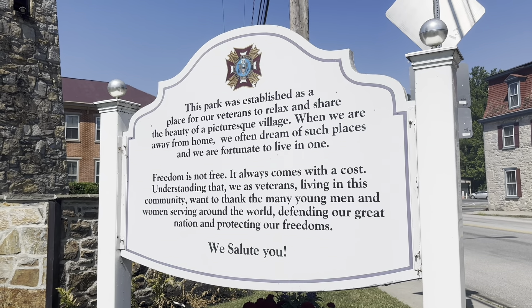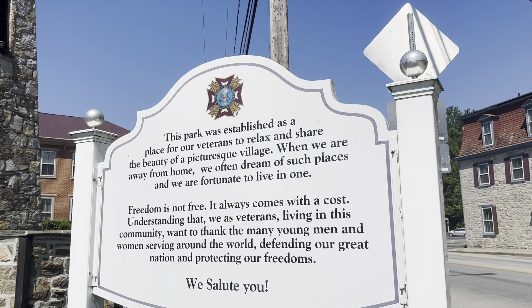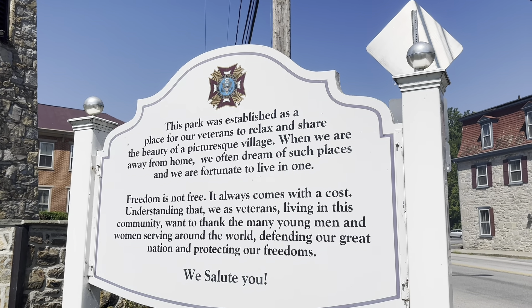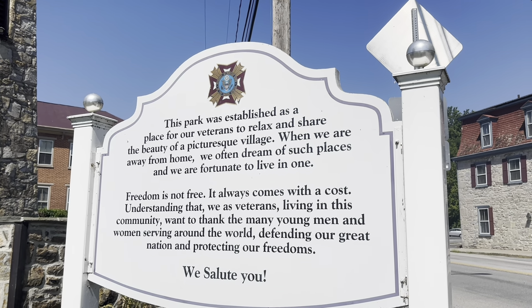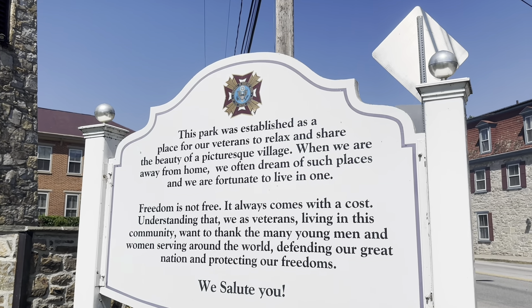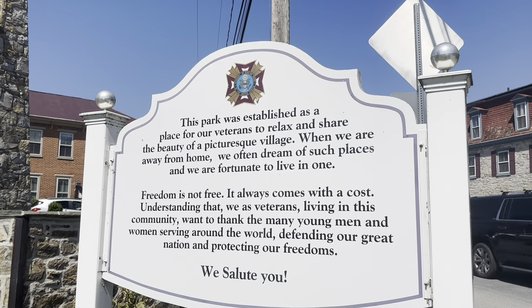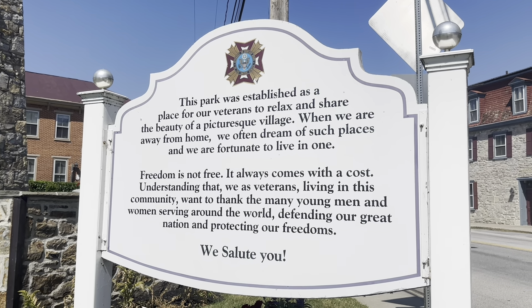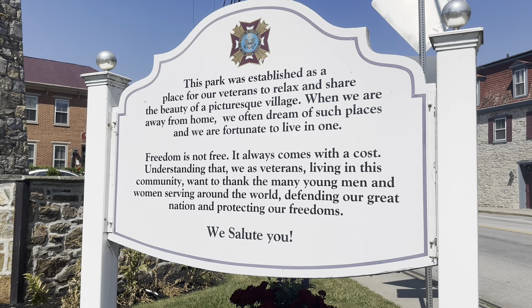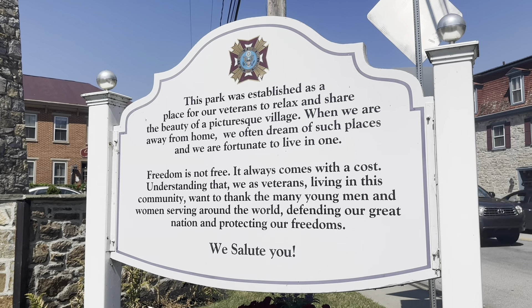I love this sign. It says, 'This park was established as a place for our veterans to relax and share the beauty of a picturesque village. When we are away from home, we often dream of such places, and we are fortunate to live in one. Freedom is not free. It always comes with a cost. Understanding that, we as veterans living in this community want to thank the many young men and women serving around the world, defending our great nation and protecting our freedoms. We salute you.' I love it.